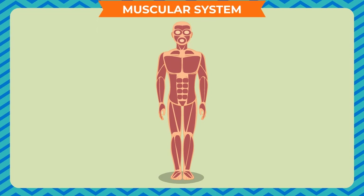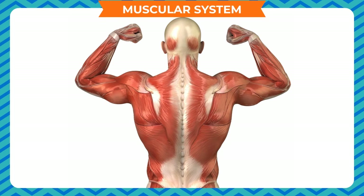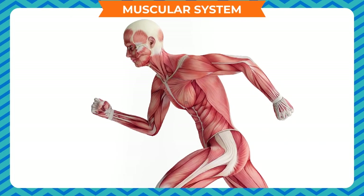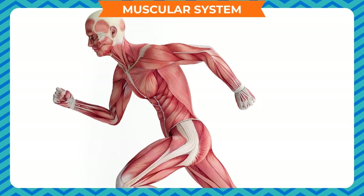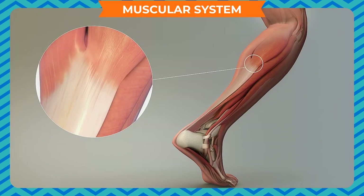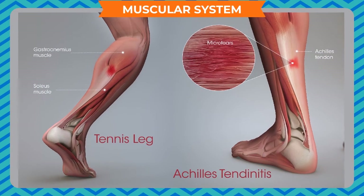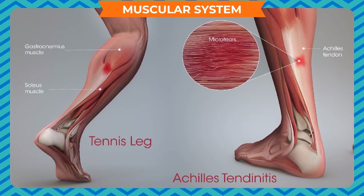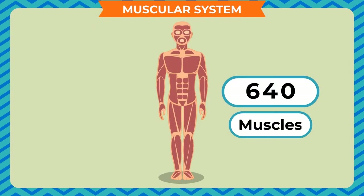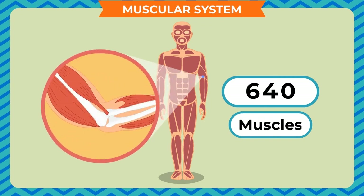Muscular system. Almost half of the weight of our body is made up of muscles. Muscles are the part of our body that allow us to move. They are made up of special tissues that can contract or shorten when they receive a signal from the brain. The muscles are attached to the bones by stretchy tissues called tendons. When the muscles contract, they pull on the tendons, which pull on the bones and cause our limbs to move. There are more than 640 muscles in our body and they work together with the bones to move the body.